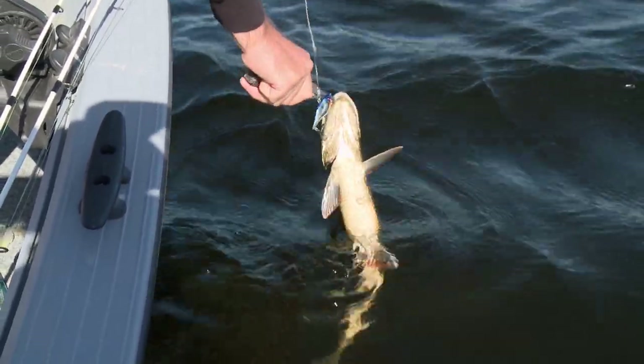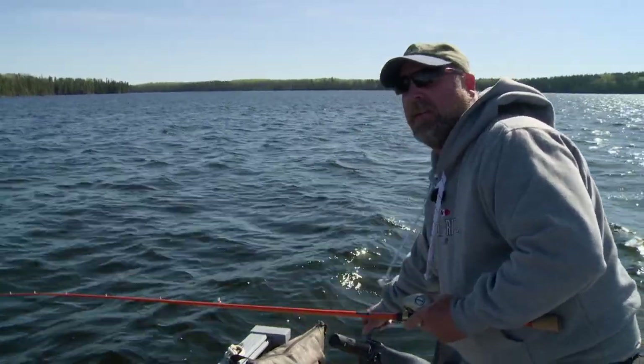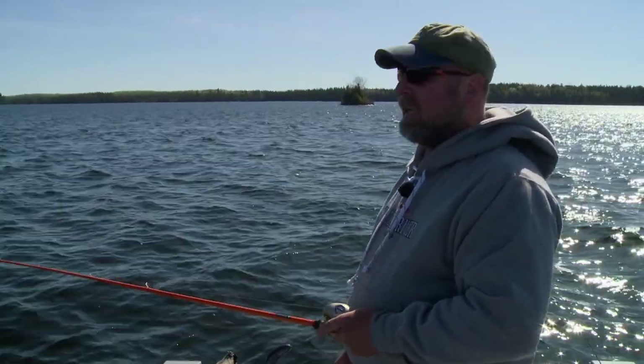One of the nice things about your lake system, Paul, is the variety. We got a windy day today, but because it's a river system and it's so narrow, you can pretty much duck out of the wind no matter where you are. You might have to travel a bit to cross some windier sections, but it's never that bad. The structure here has everything — rock, weeds, wood, drop-offs, humps, saddles — it's all here.